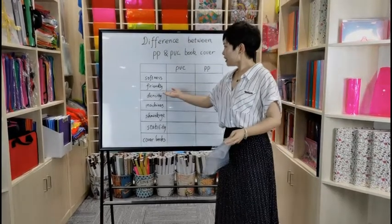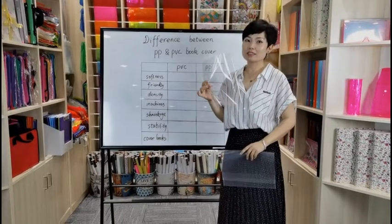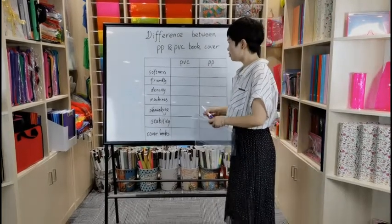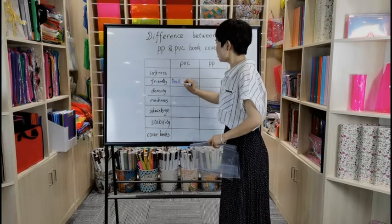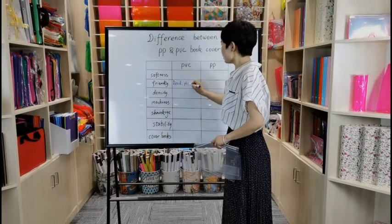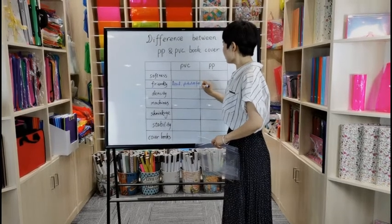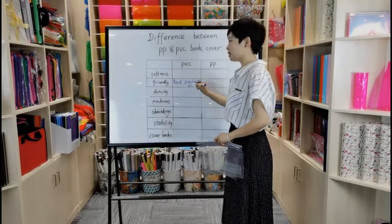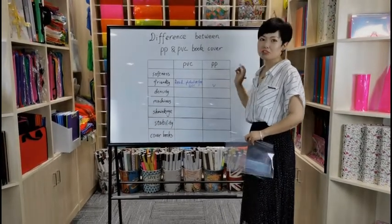Secondly, eco-friendliness. PVC has phthalates inside — it's somewhat toxic — but we can do REACH phthalate-free or EN71 certified, which means it meets heavy metal content standards. For PP, it's almost eco-friendly.